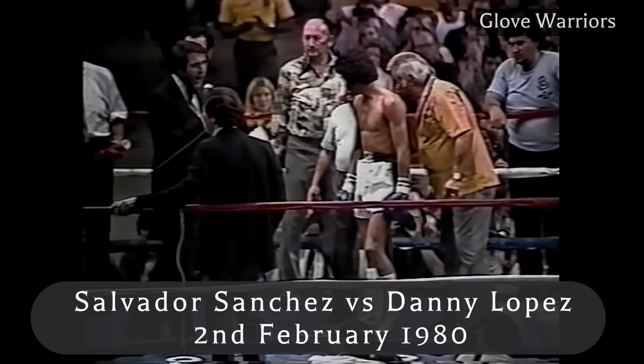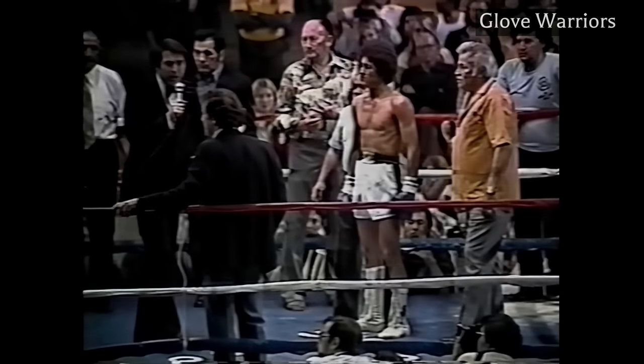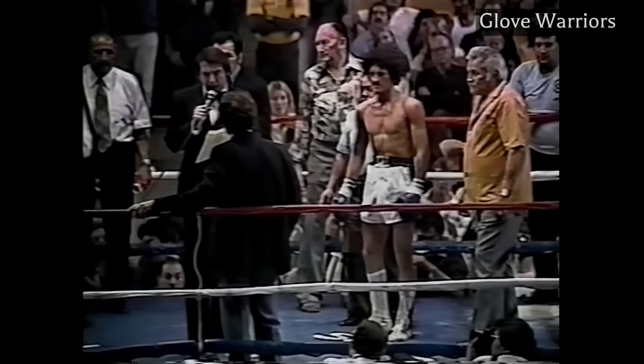Every single time I watch Salvador Sanchez, I am mesmerized by how great he is. Sanchez just seems to understand boxing at a level that very few people do. He has breathtaking skills, and in his very early 20s, he was the pound-for-pound king. Sanchez first came to prominence in his world title challenge against Danny Little Red Lopez. This would be the first time boxing fans would realize they were witnessing sheer greatness.